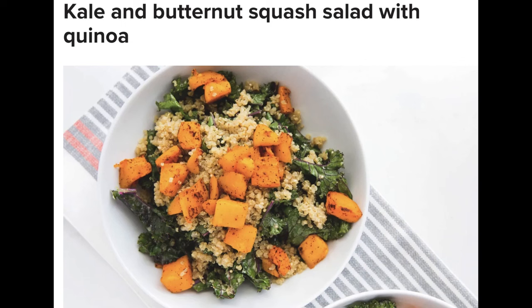In a medium bowl, add the kale, drizzle the dressing, and massage the two together until married. Place in the fridge until ready to use. Once the butternut squash is done baking, separate two bowls and evenly divide the kale and quinoa, then add butternut squash. Serve and enjoy.